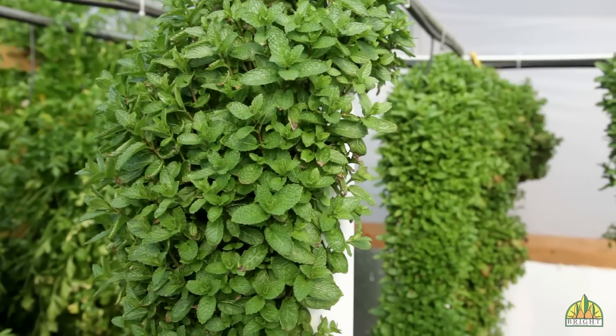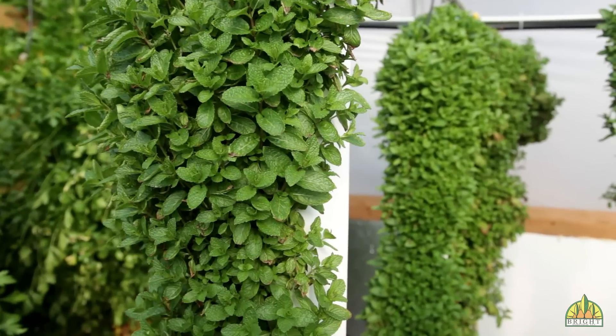And oftentimes, once people start selling mint, they find that the demand grows really quickly because most people haven't had really good fresh mint. It definitely has a shelf life. So Hayden, tell me a little bit about your markets. Are they growing? Are they expanding? And what are you seeing there?